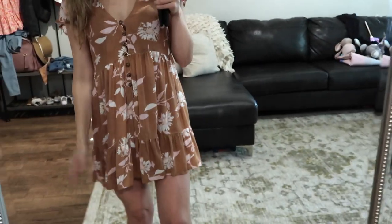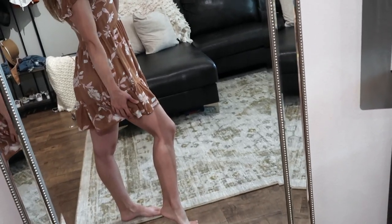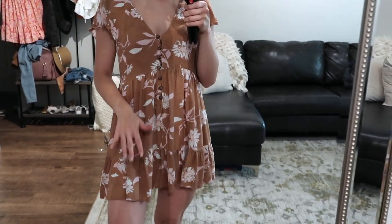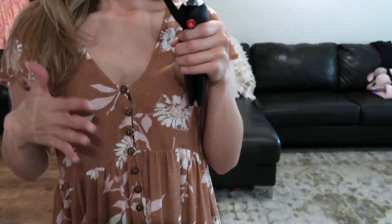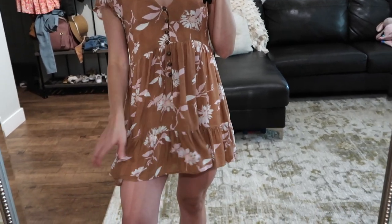This next dress has to be my favorite of the two baby doll dresses because it fits my body a little bit better. I'm in a size small. These earthy color tones are right up my alley. It's a different material than the previous baby doll dress — really light and airy. It's not super short, but if you're taller than me, it may be a little too short. It has beautiful button detailing and I wore this in my lip and Botox video. It looks super cute with the Steve Madden sandals. If you're going to get only one of the baby doll dresses I recommend, I highly suggest this one — it's so comfortable and just beautiful.